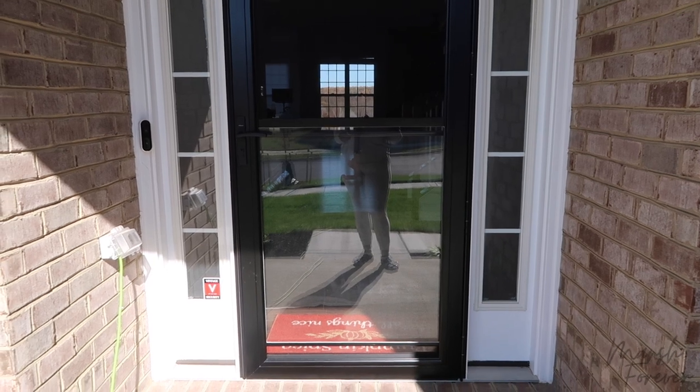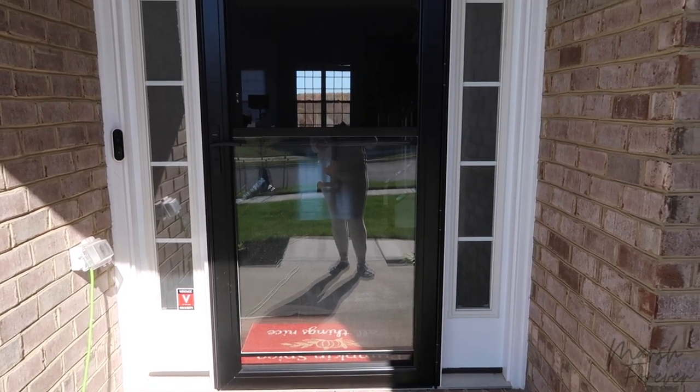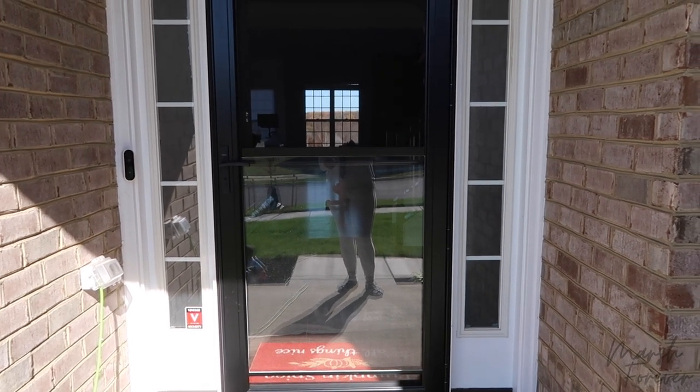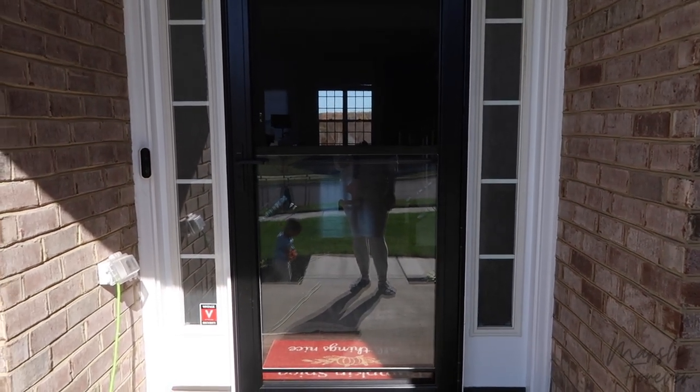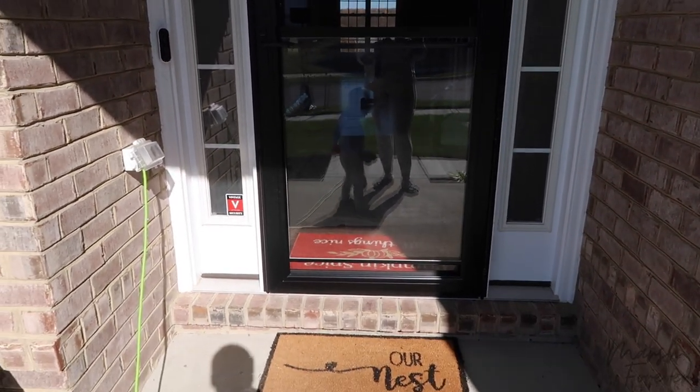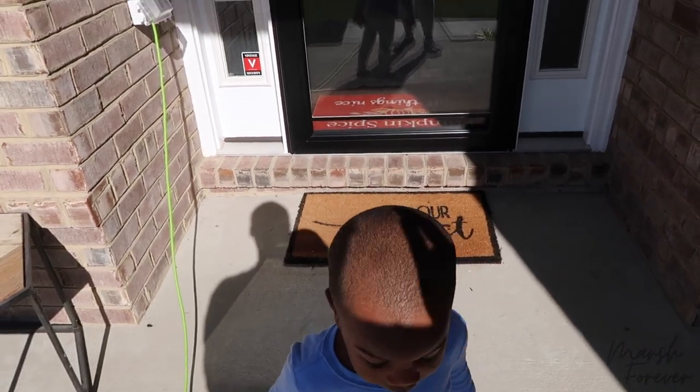On days like this where it's like 60-something degrees, it's very beautiful. I can have the door open because the air isn't on and the heat isn't on. I'm going to let the fresh breeze in because I can't do this in the spring because of Eric's allergies. Alright, let's go in the house — come on, go, go, go.